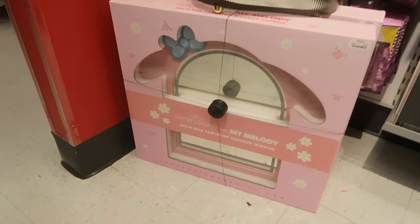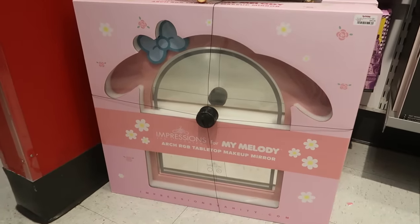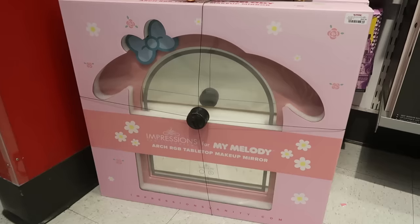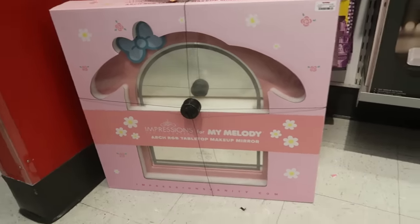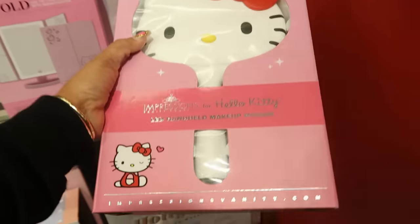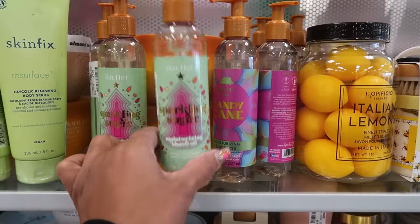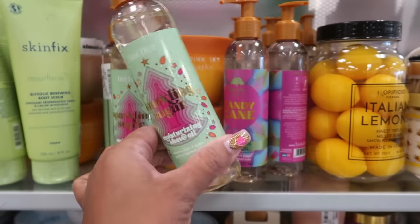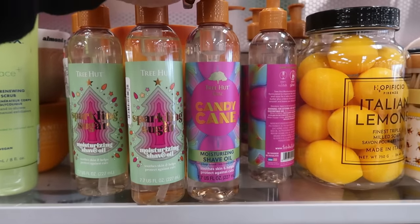That's really cute — the My Melody arch tabletop makeup mirror. I've seen the Hello Kitty one in the past but that one is really cute and it's $100. There's an LED handheld Hello Kitty mirror — that's $50. Here's the Tree Hut shave oil, which I love — there's sparkling sugar and candy cane, and these are $8.